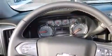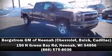Dynamic stability control supplements the drivetrain. Please don't hesitate to give us a call.